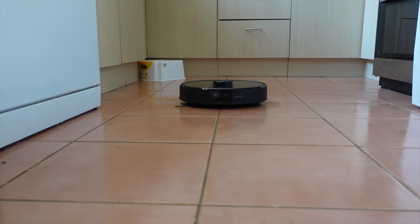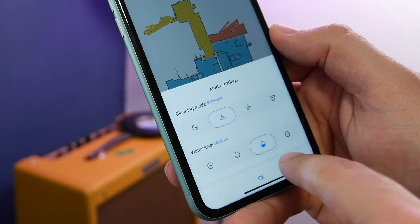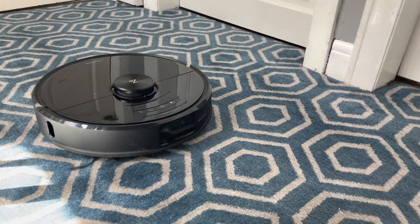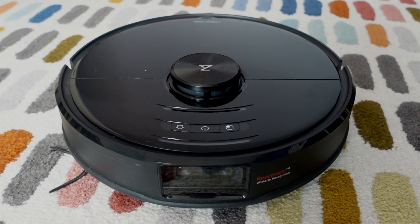Roborock makes some of the most accomplished smart robot vacuums on the market. They offer reliable cleaning, smart zoning features, scheduling and a lot more, but the latest model takes it up an extra notch. This is the Roborock S6 Max-V, and it is the company's most advanced robot to date.